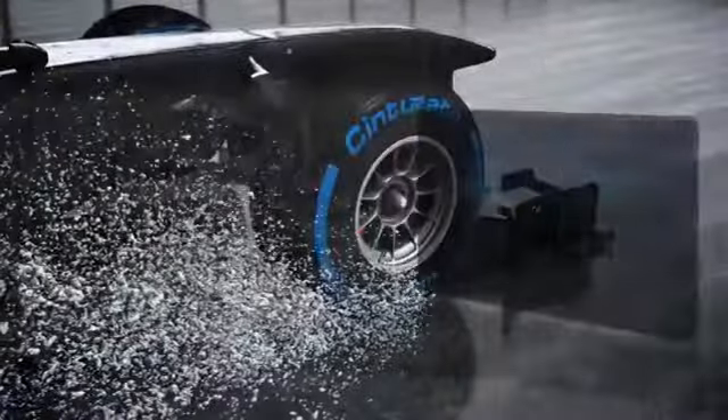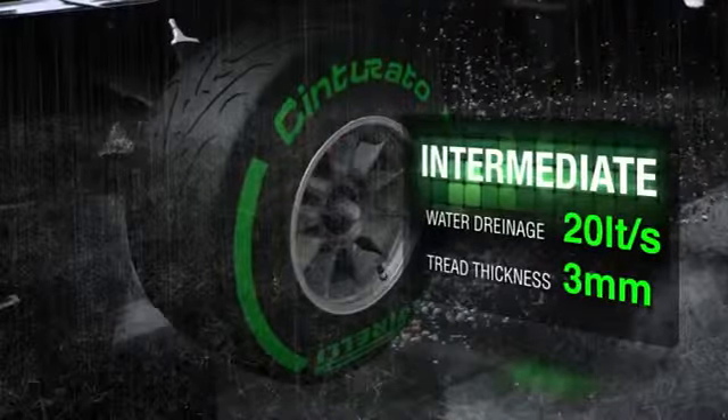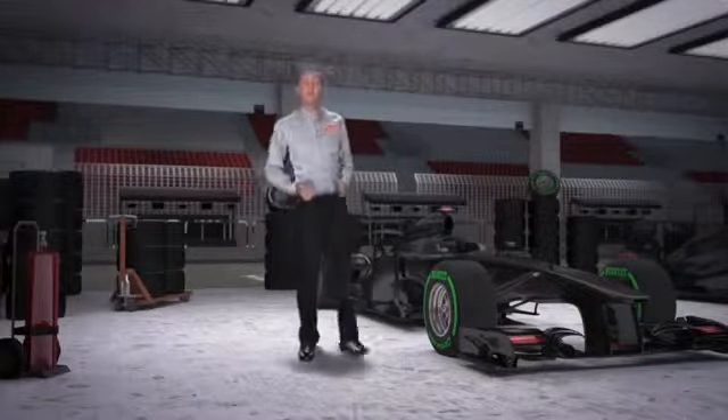They are designed to expel water from a very wet track at a rate of up to 60 liters per second. The grooves on the intermediate tires are less deep and can drain up to 20 liters of water per second. The intermediate tires are designed for a damp or slightly wet track, representing the perfect compromise between a full wet tire and a slick.